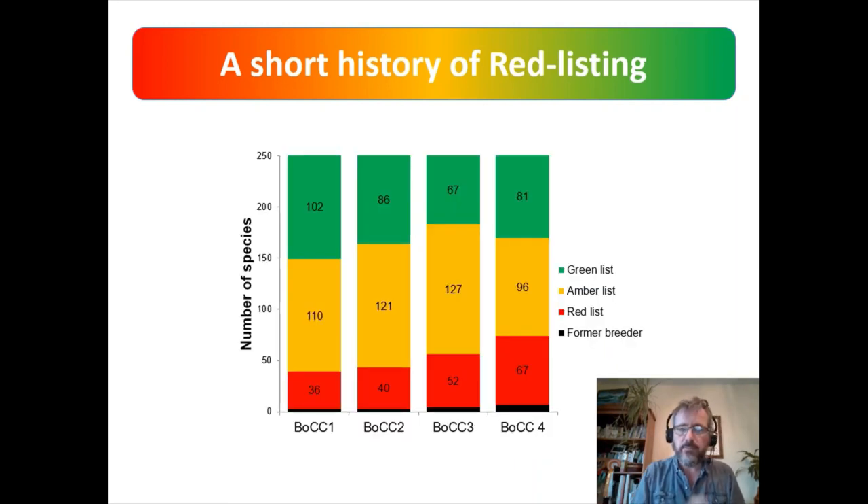Looking at the pattern of change over those four red lists, we can see a substantial increase in the red list from 36 to 67 over just four assessments, a slight growth in the former breeders band, and a slight contraction in the amber list at the fourth assessment. Still, overall, not a happy picture.